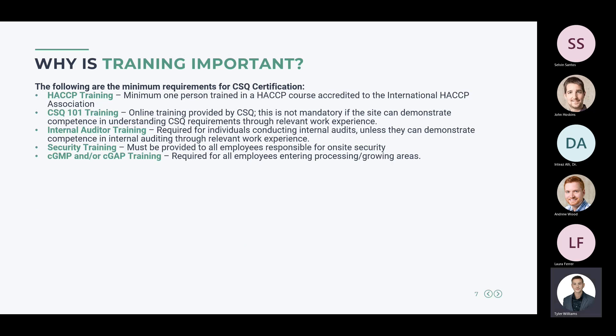For CSQ certification, the minimum training requirements are: for HACCP, at least one person must be trained in a HACCP course accredited to the International HACCP Association — this is likely an external training, and you only need one person, most likely the one responsible for developing and maintaining your HACCP plan. CSQ 101 training is not mandatory as long as the individual responsible for managing the CSQ system can demonstrate competence through relevant work experience or by demonstrating their understanding to their auditor.